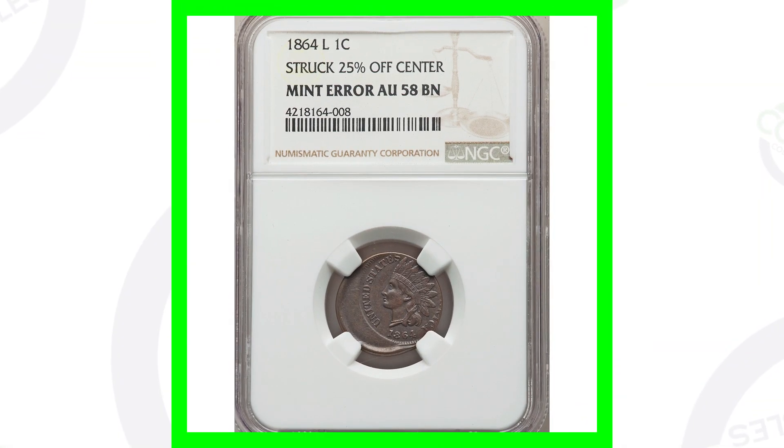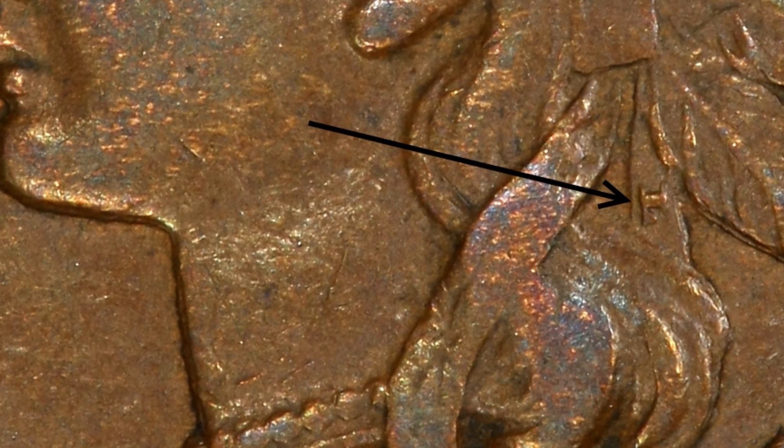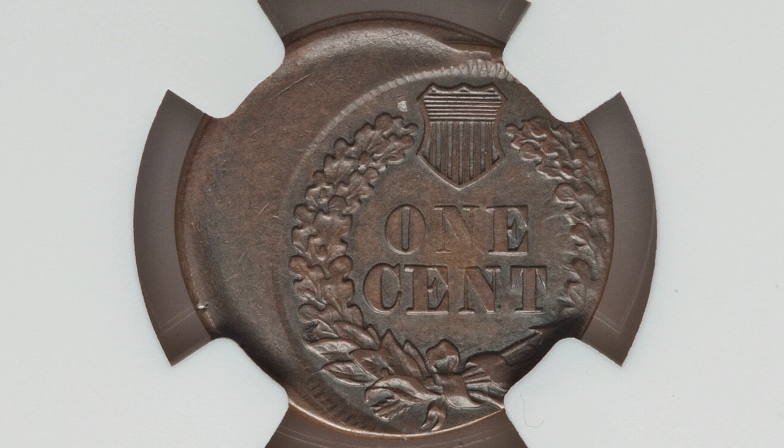Here's another Indian head cent from 1864. This one does have the L — as we zoom in, we can see the L on this Indian head cent. For the 1864, you will have L or no L. This coin was struck off center and ended up selling for over $1,100, graded at an AU58 brown by NGC.